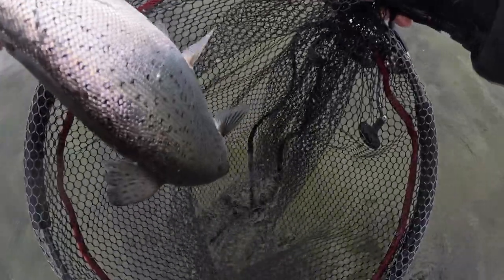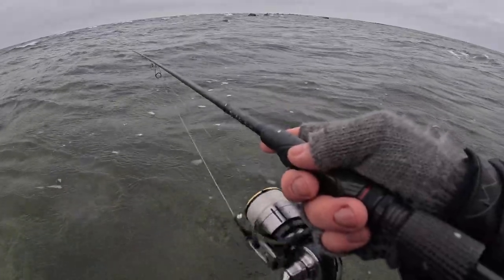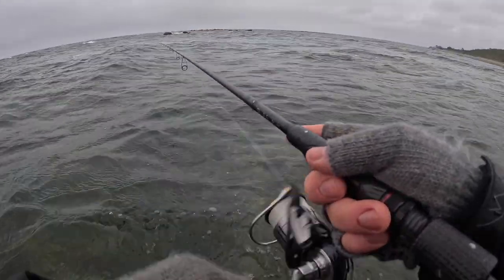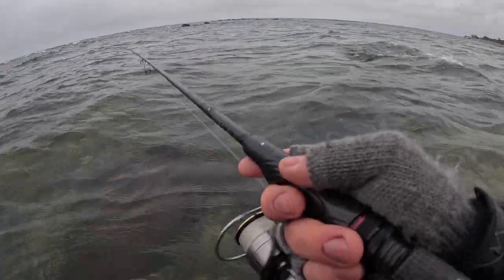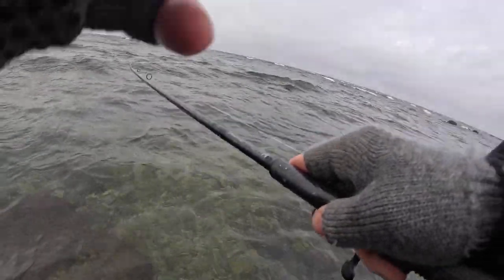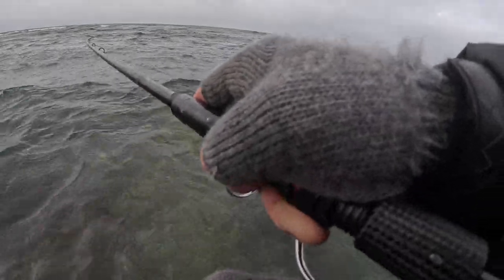Super nice. Long and fat. Taking this one with me as well. This is a badder one, for sure.